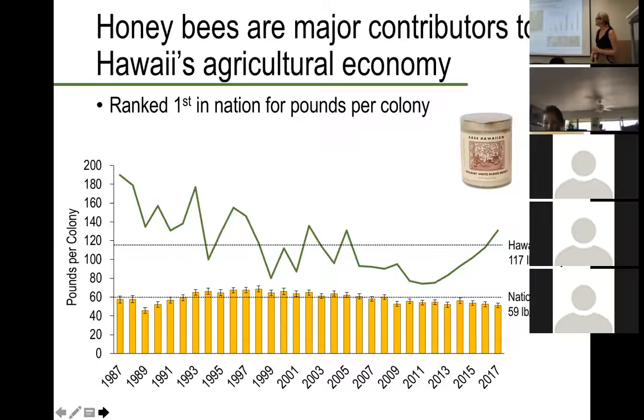Honeybees may actually be helping to conserve some of our endemic plant species. Using the example of ohia lehua and the 'i'iwi — the native pollinator of this important plant — the bird is declining due to predators, habitat loss, and introduced species displacing it. Invasive social wasps are pretty efficient pollinators but are subject to eradication as pests. There was a study where researchers wanted to see whether exclusion of Vespula — the type of wasp — whether its presence or removal had an effect on pollination of ohia.